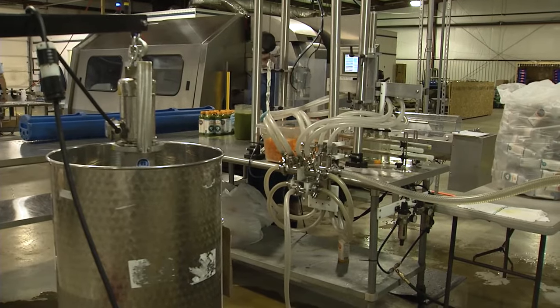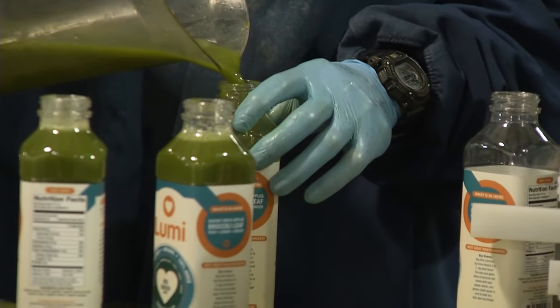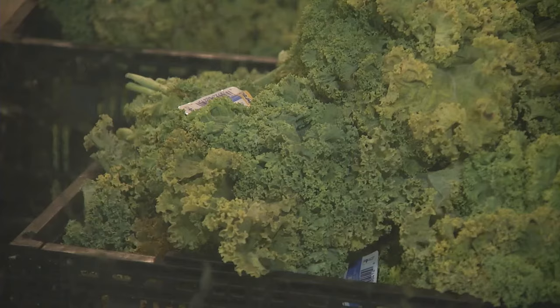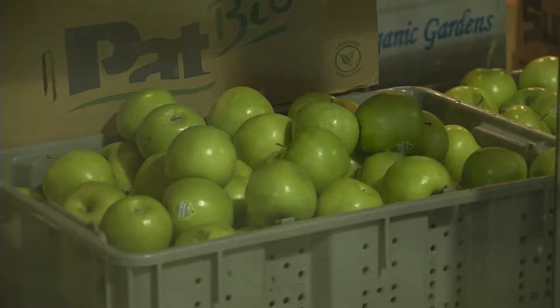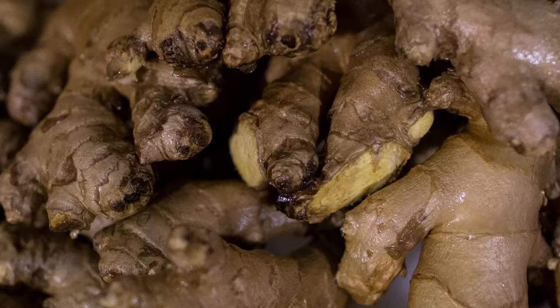We make 10 different varieties of juice. Some of them are single flavors like orange juice and grapefruit juice, but most of them are all fruit and vegetable blends. We have a kale, cucumber, celery, parsley, lemon, Fuji apple blend — that's our Farmhouse Greens, and it's definitely one of our best sellers. And then we have ones with mangoes and fruit and citrus.